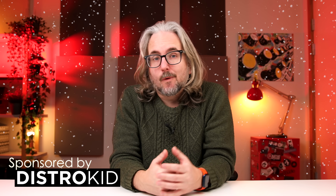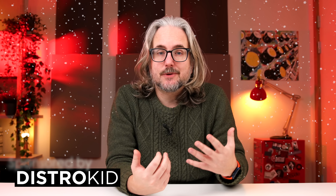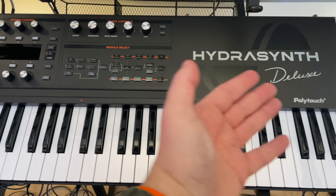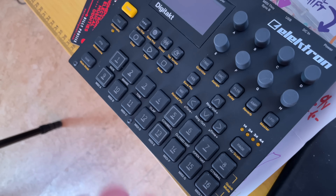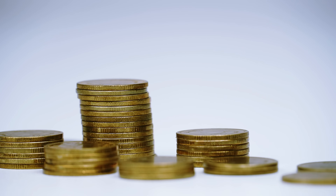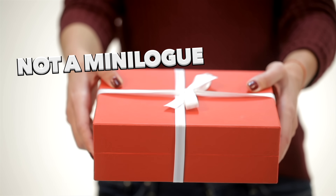Finding that perfect gift for a synth lover or music producer is difficult. It's hard to know what us nerds really want. Okay, it's not that difficult — we just want something like this, or this, or this one, or maybe this. But we also have to be realistic. Those things are super expensive and no one will buy them for us as a gift.